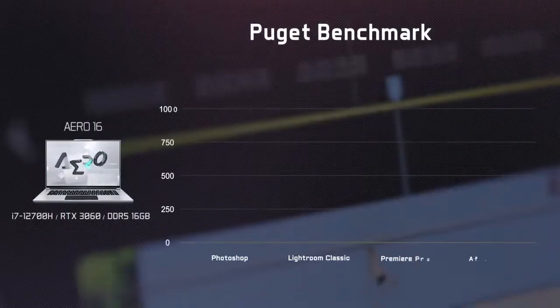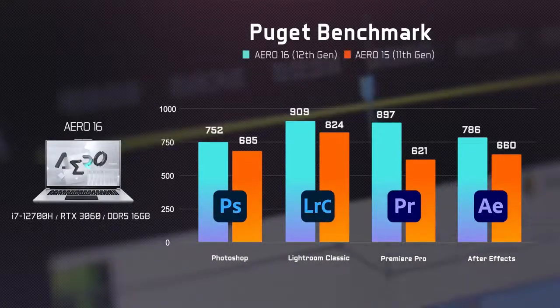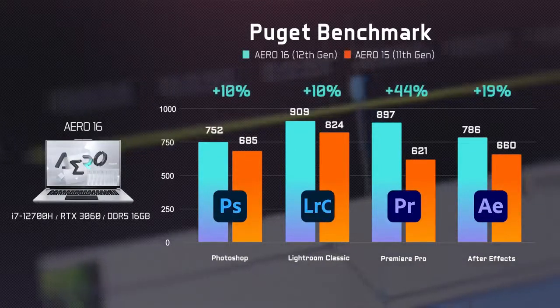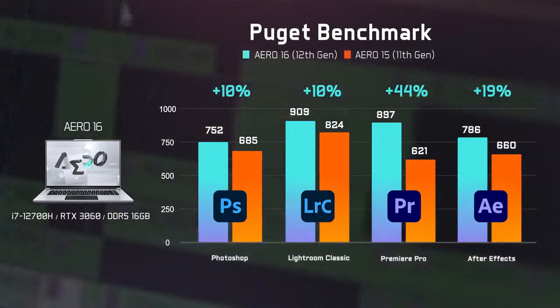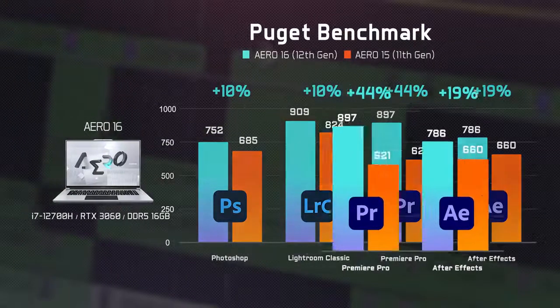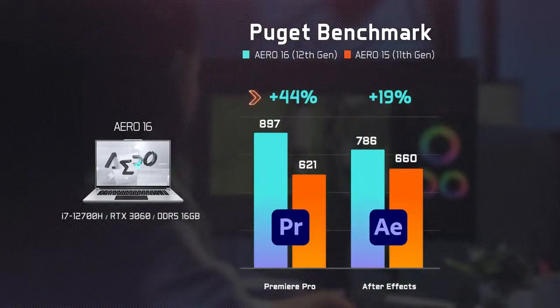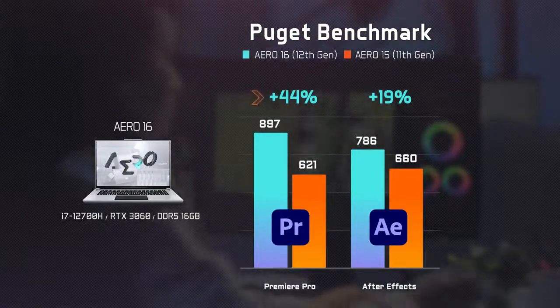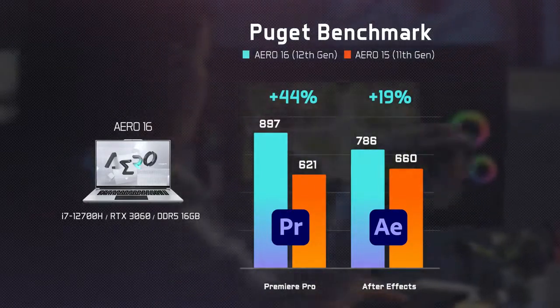Now let's move on to some real-world applications within the field of content creation. As illustrated in the chart, the latest Gen Intel CPU and NVIDIA GPU combo provides at least 10% performance improvement across the board. The RTX 30 series-powered Aero 16 and Aero 17 offer a substantial performance boost of up to 44%, especially for Premiere Pro and After Effects that demand hardware performance for live playback.